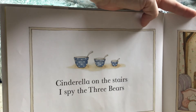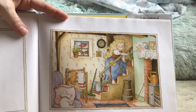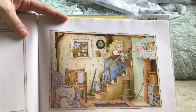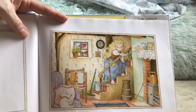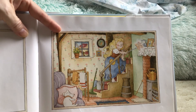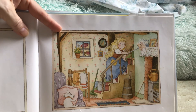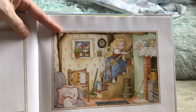Cinderella on the stairs. I spy the three bears. I see Cinderella — she's on the stairs, dusting. And somewhere else in this picture, it's the three bears. You know what else I keep noticing in all the pictures? The puppy dog. Three bears. We're going to the next page.